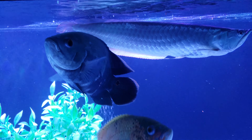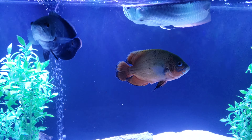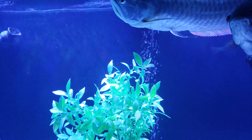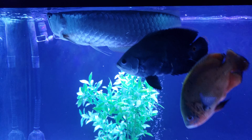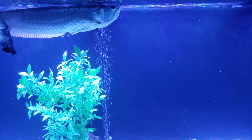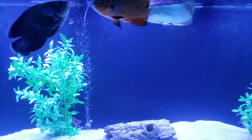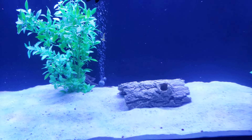All my tanks are normally bare bottom, and I just added the sand. You guys know I always like to switch it up — probably in about a month, to be honest, I'll switch it back to bare bottom again. I'll be like 'oh my god, this is messy' and just take it all out. But for now, I love it — I think it looks amazing.